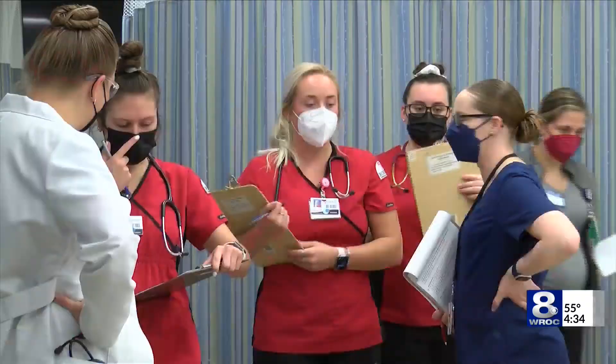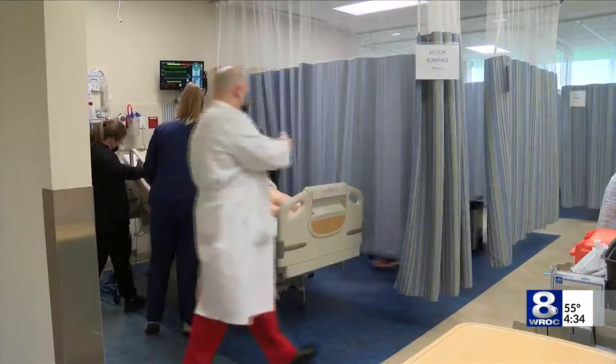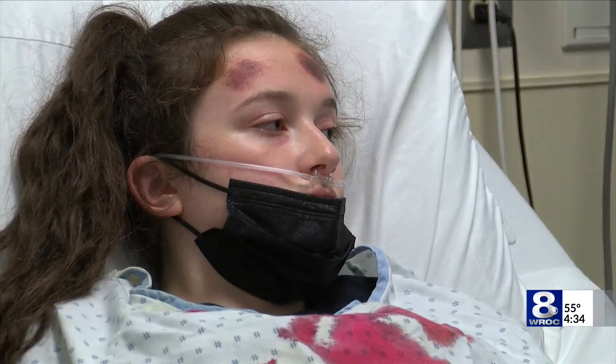When students walk in, they're assigned a patient with the help of providers — aka professors — also involved in the role play. Robert Dorman is one of those. He says having something like this after a two-year hiatus is so important for students. From our simulation mannequins to today, we actually have several real actors that are made up with bruising and moulage and et cetera.